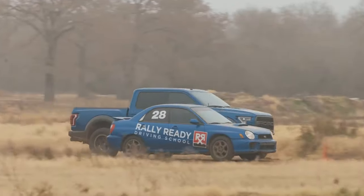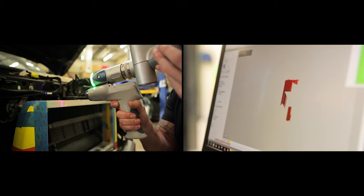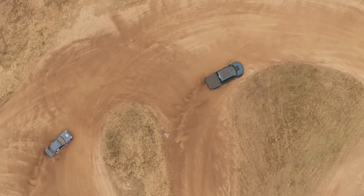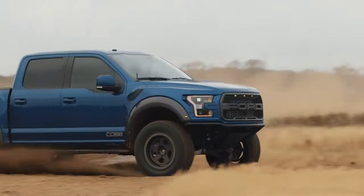Anytime we try new ground it can be a bit daunting, but developing support for the Raptor was far more energizing and exciting than intimidating. Our reverse engineering, software, and hard parts teams all worked in unison to break down the strengths and weaknesses of the truck's powertrain to find the best solutions.